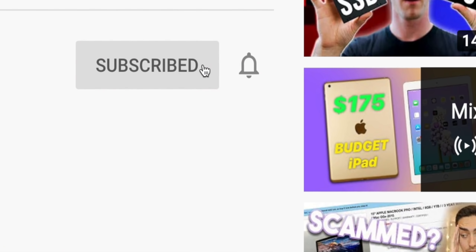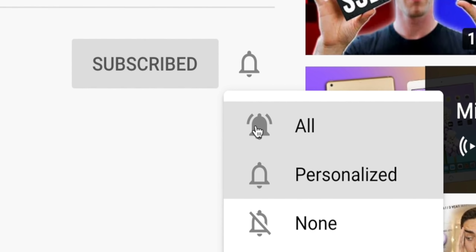Before we continue, I'd really appreciate it if you'd leave a like on this video, comment if you have any questions, suggestions, or opinions, as the YouTube algorithm likes that and will help push my content to more people. And if you are a recurring viewer, go ahead and click the bell icon and enable all notifications — it does help the channel out a lot.